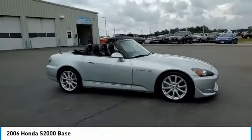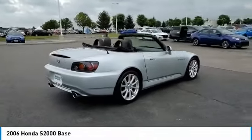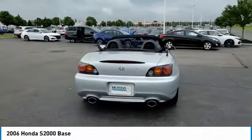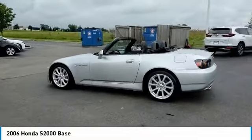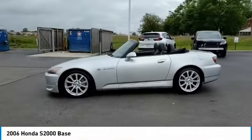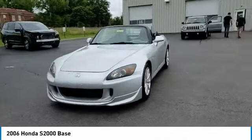Stop by and take a look at the 2006 S2000. The Honda S2000 is a two-seat roadster with the size of a small Mazda Miata and the speed of a Porsche Boxster. It's a technological statement from Honda, which has no equal when it comes to pumping big horsepower out of small engines.